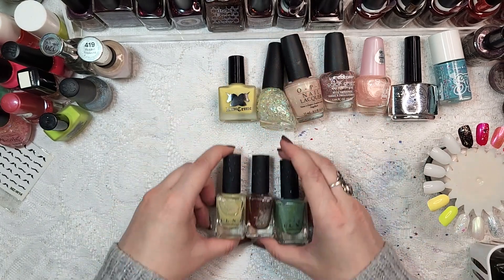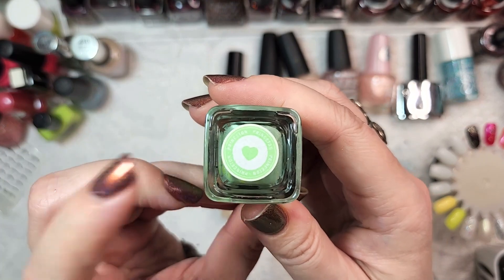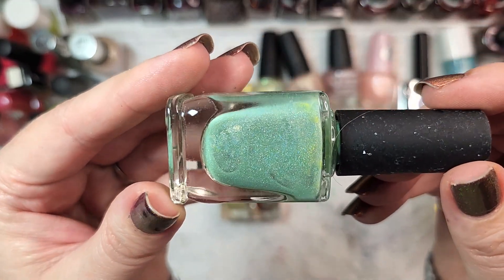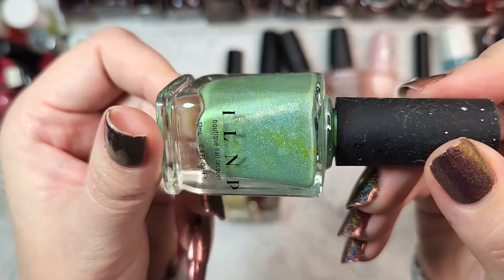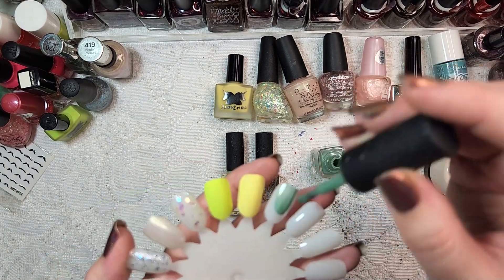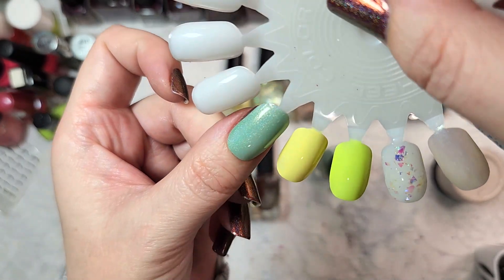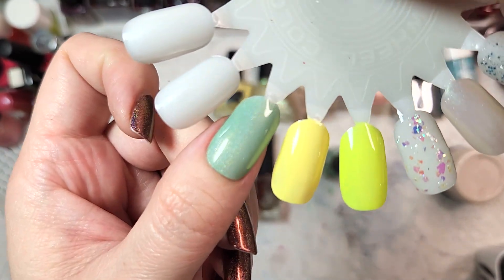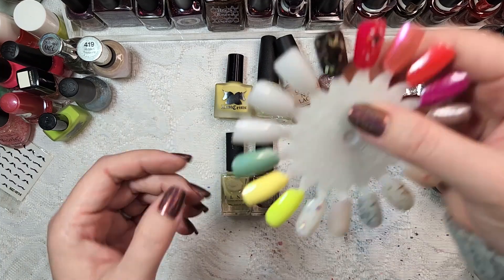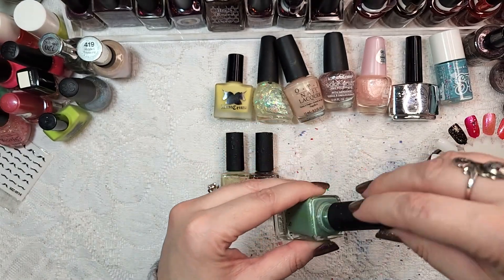Now for the three ILNPs - the reason I was excited to see these is, well, hey, it's ILNP. The first is an older bottle with the little heart on the bottom, called Princeton - a really pretty shade of green with holographic and shimmer. It doesn't look like I have this in my collection and it appears to be in pretty good shape. In two coats it's somewhere between a mint and a pastel green - that's beautiful. Going in the collection.